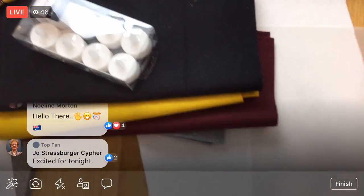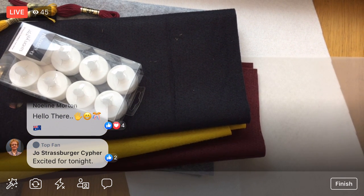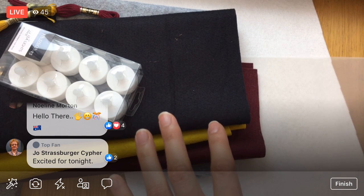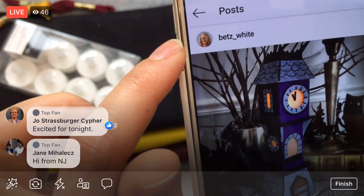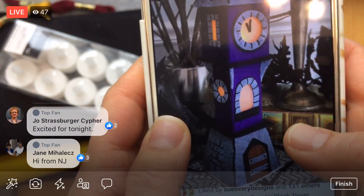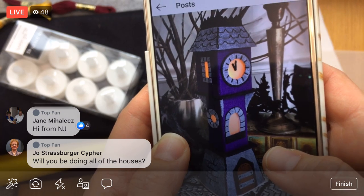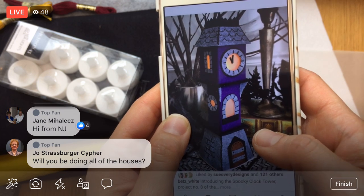I got a pile of stuff. First off let me show you the project — I'm on Betts's Instagram here. This is by Betts White, so follow her on Instagram at Betts underscore White. Here is the Spooky Clock Tower — it has little glowing lights and everything.